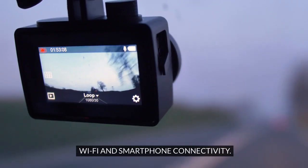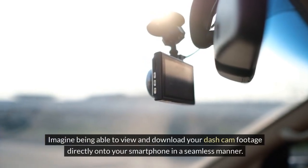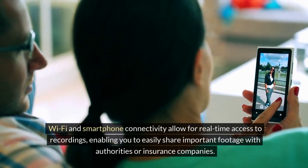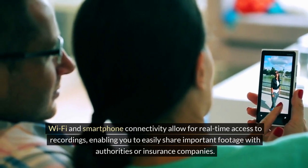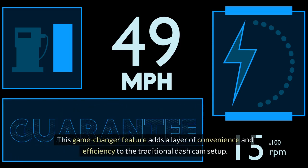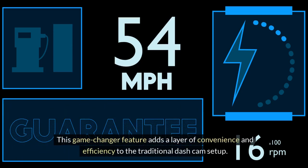Imagine being able to view and download your dash cam footage directly onto your smartphone in a seamless manner. Wi-Fi and smartphone connectivity allow for real-time access to recordings, enabling you to easily share important footage with authorities or insurance companies. This game-changer feature adds a layer of convenience and efficiency to the traditional dash cam setup.